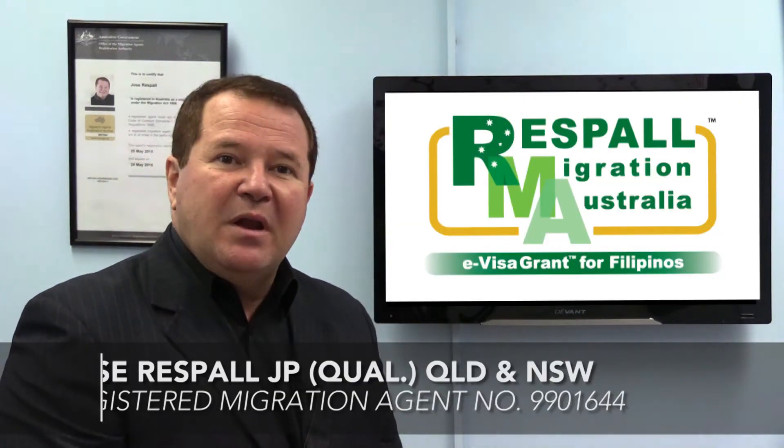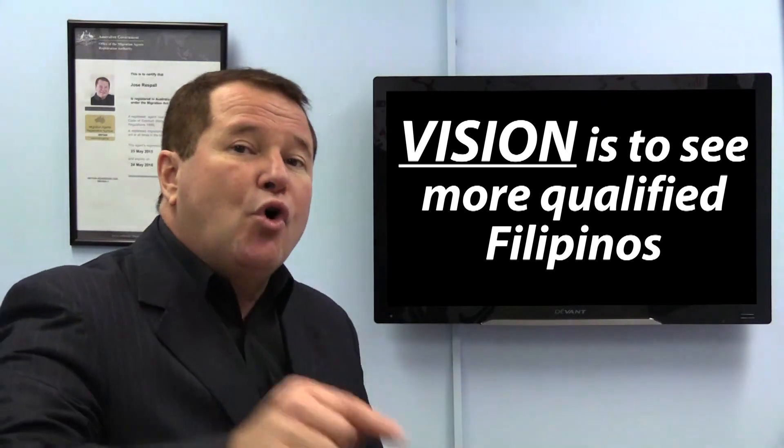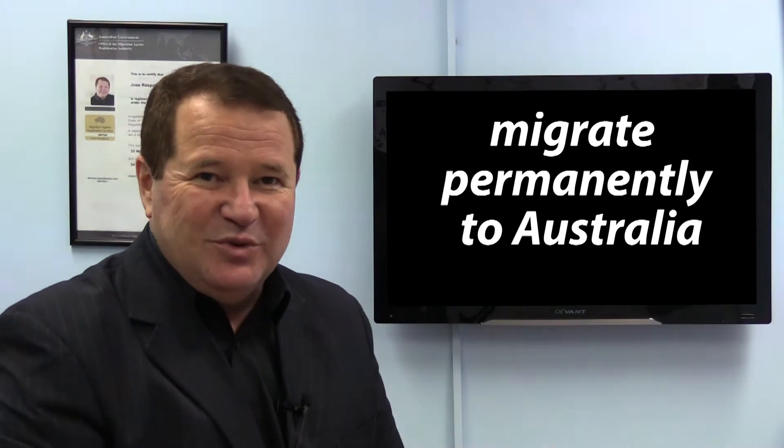Hello and Mabuhay! I'm Jose Raspal, a registered migration agent, and I have been successfully assessing, lodging and managing Skilled Select for general skilled migration to Australia from the Philippines for over 17 years. Our vision is to see more qualified Filipinos migrate permanently to Australia.